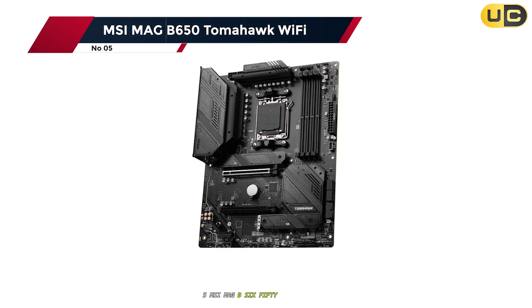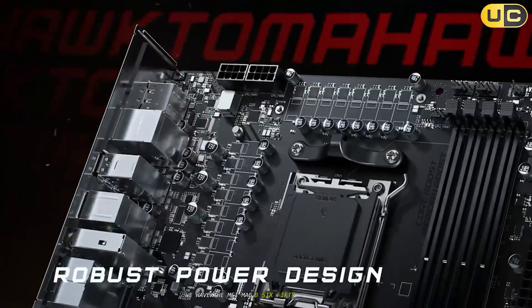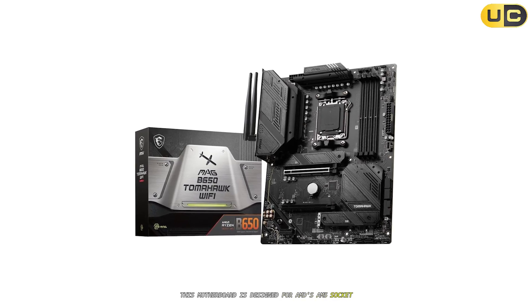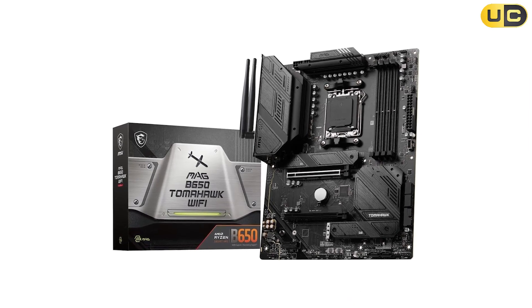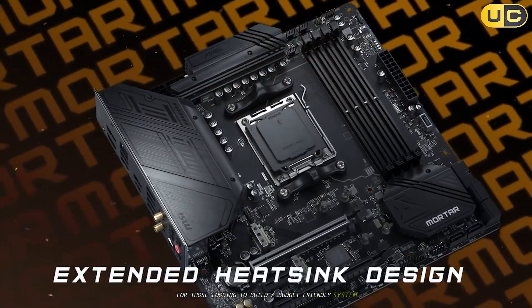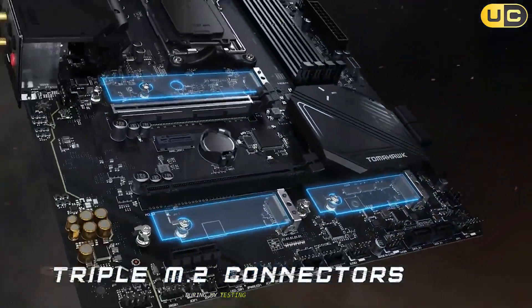Starting our list at number five, we have the MSI MAG B650 Tomahawk Wi-Fi. This motherboard is designed for AMD's AM5 socket and supports the latest Ryzen 7000 series processors. It's a solid entry-level option for those looking to build a budget-friendly system without sacrificing too much on features. During my testing, I found that the B650 Tomahawk Wi-Fi offers decent performance for its price point.